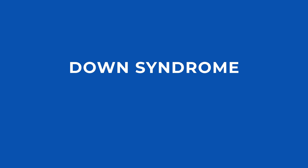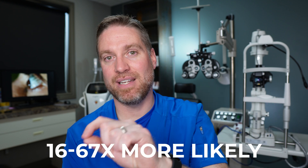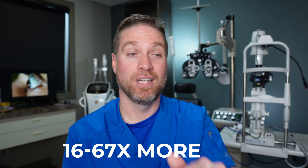A couple of other things associated with keratoconus are Down syndrome and Ehlers-Danlos syndrome. And with the genetic component, if you have someone in your immediate family with keratoconus, that puts you 16 to 67 times more likely to get keratoconus yourself compared to someone with no keratoconus in the immediate family.